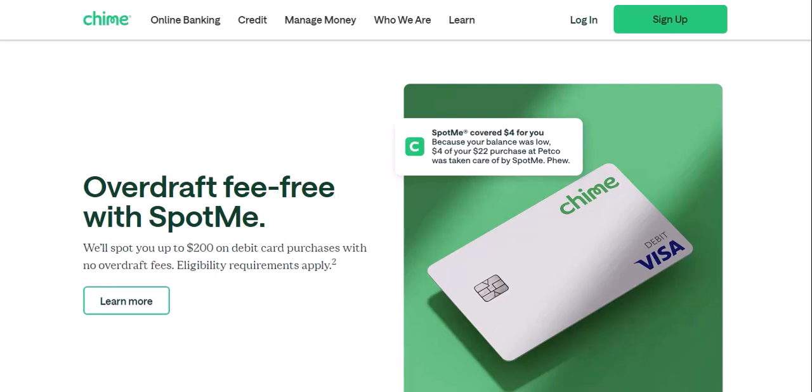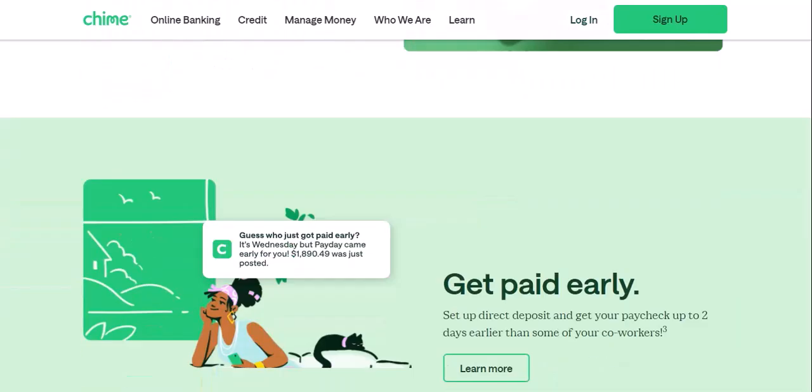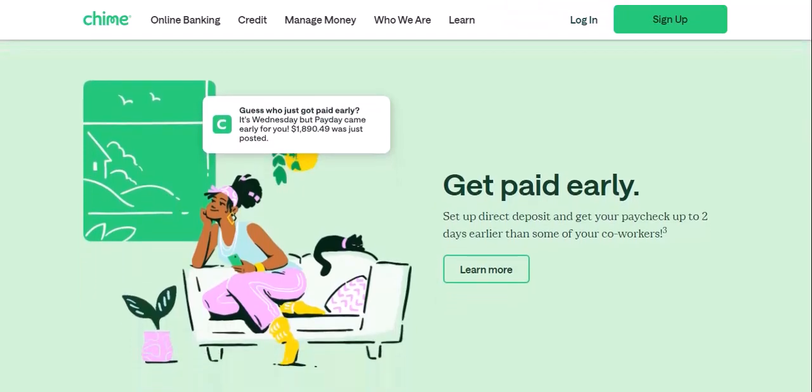Why no check deposits at Chime? There are a couple of reasons. First, as a challenger bank, they focus on a completely digital experience, and checks introduce a layer of complexity that might not align with their vision. Additionally, processing checks can be slower and more prone to fraud compared to electronic transfers.